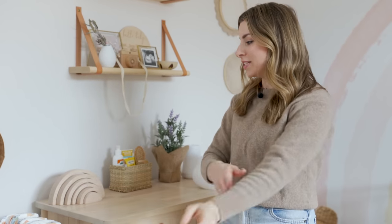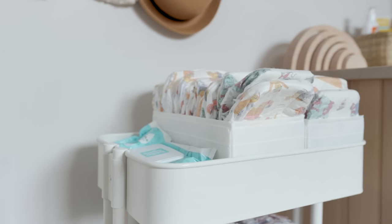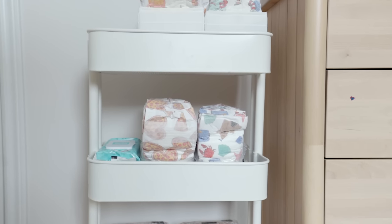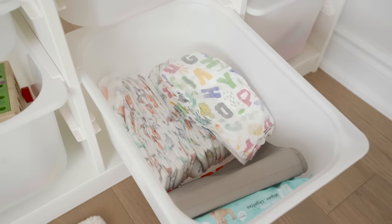We just don't do diaper changes on top of the dresser anymore because she would probably just stand up and pull everything down — the difference between a newborn and a two-year-old! I have her swim diapers, regular diapers, nighttime diapers, and lots of wipes. We have a station downstairs as well. We do want to start potty training soon but we just haven't crossed that bridge yet.